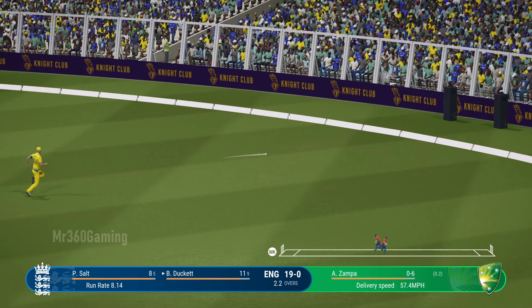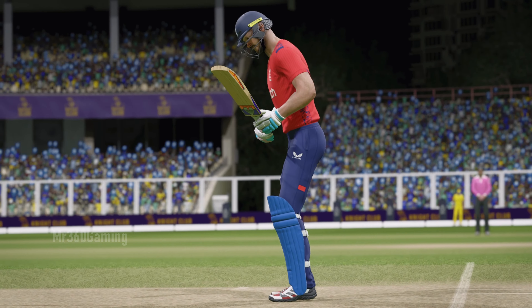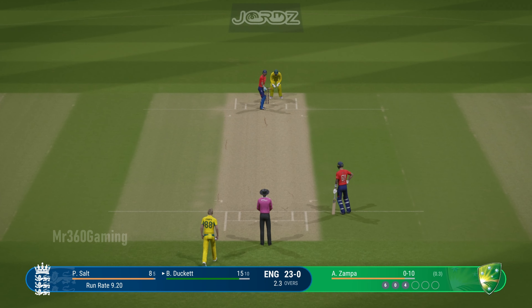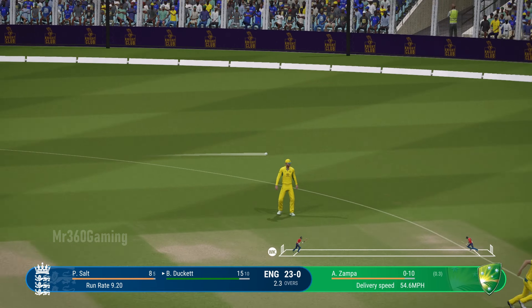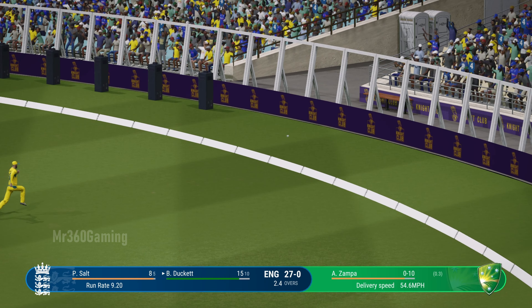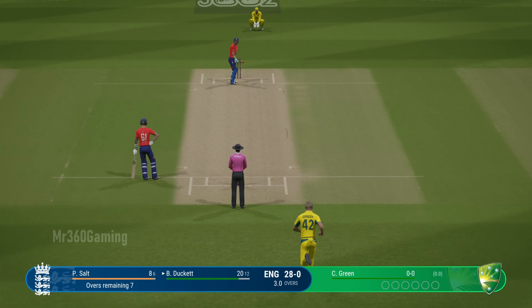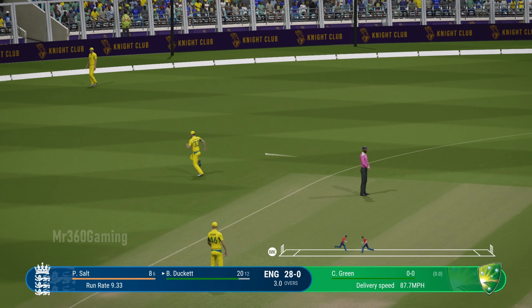Great shot through the back — just a touch short and they're able to sweep that powerfully away to the boundary. You keep the ball in the right areas and the rewards will come. Up, beats the cover field — a nice shot, driven very well I might add. Power and precision in that shot.